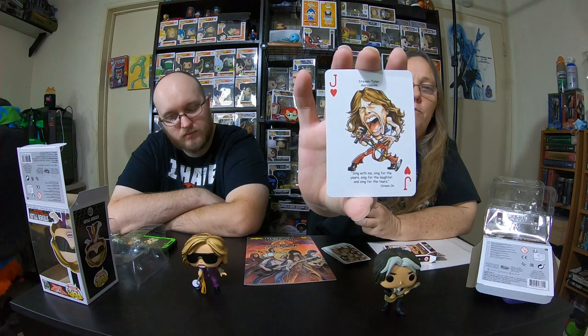There's lots of people on here. Wow, it's like a whole deck of cards. Oh, that's your favorite person — it was Tom Petty! Oh there we go — so a jack of hearts. And it says, 'Sing with me, sing for the years, sing for the laughter and sing for the tears' from Dream On. So that's pretty awesome. And in the playing cards, we got a Steven Tyler card — so that's pretty cool.